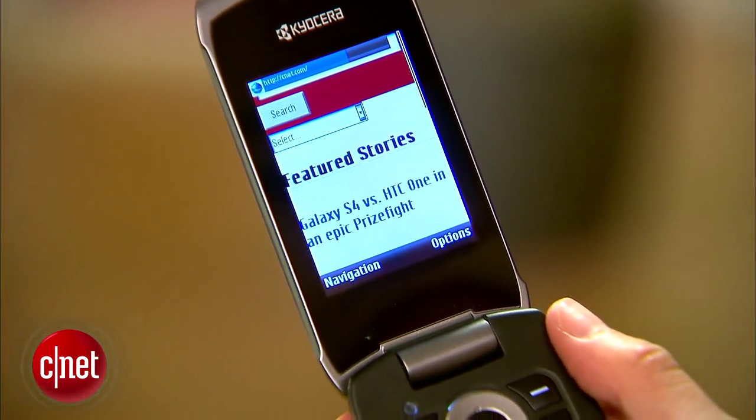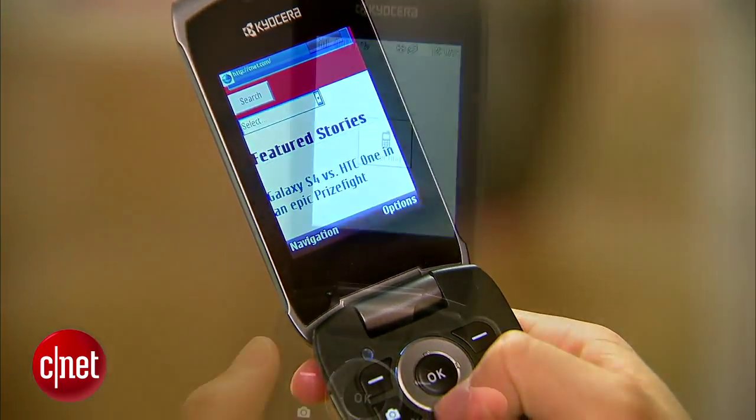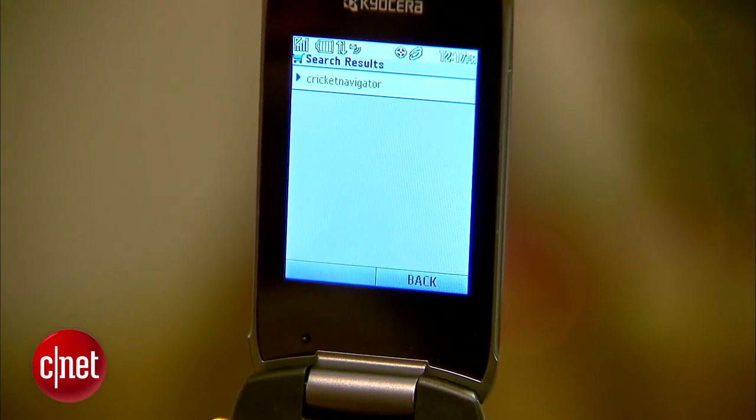The phone operates on Cricut's 2G network so you can browse the web, send emails, and turn on GPS, albeit it all works very slowly.